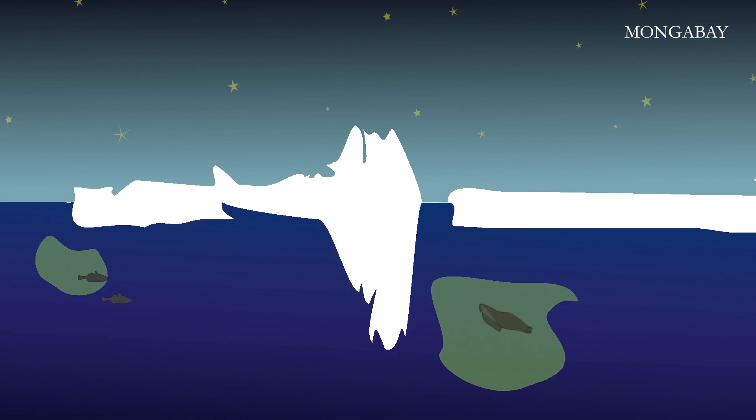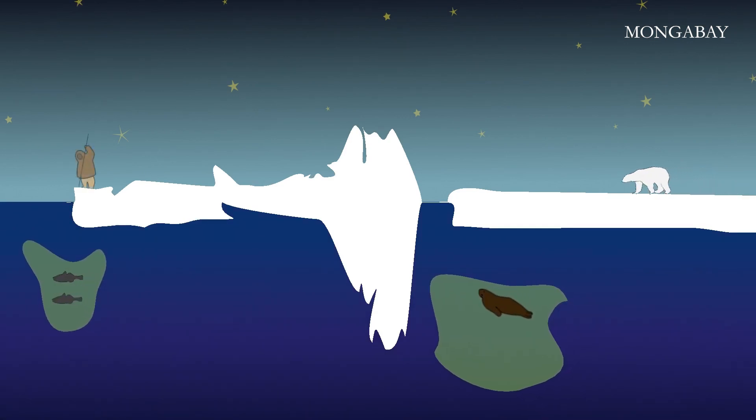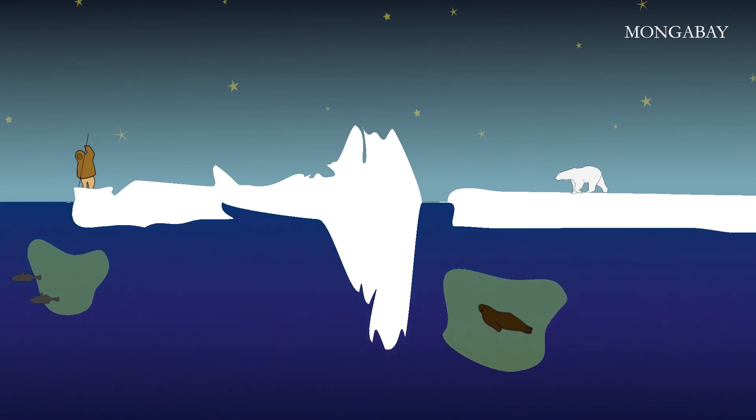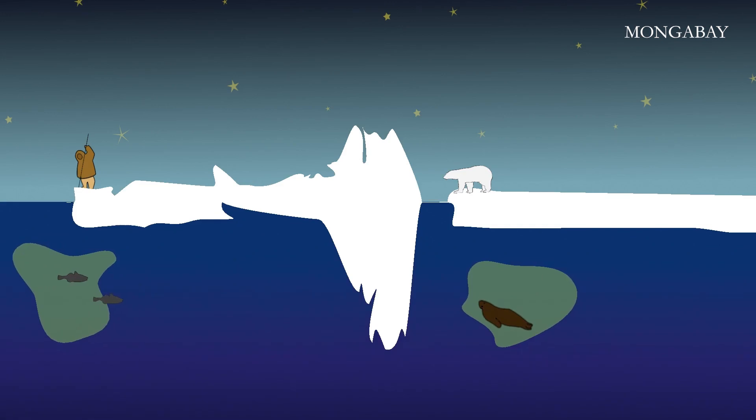Arctic cod, seals, walrus, polar bears, and other animals feed here. Indigenous populations rely on flaw leads and polynias for navigation and hunting. Some of the world's most northern communities live on the edge of the North Water Polynya.